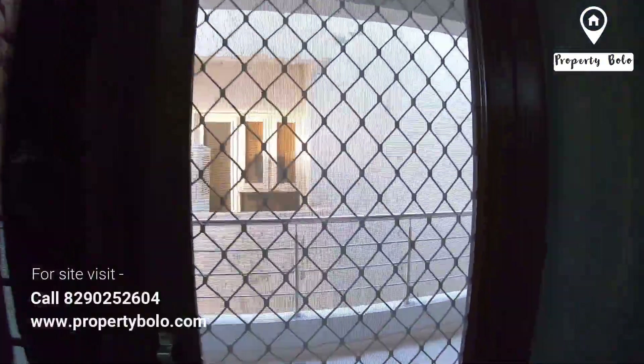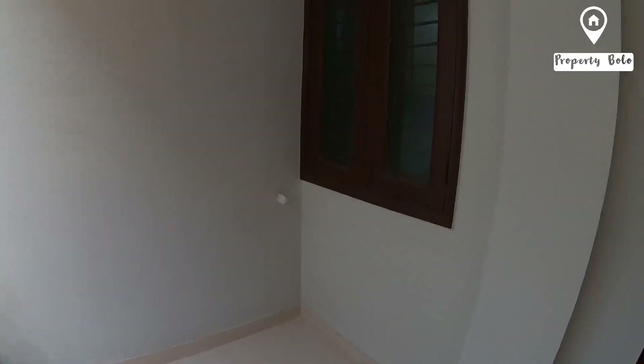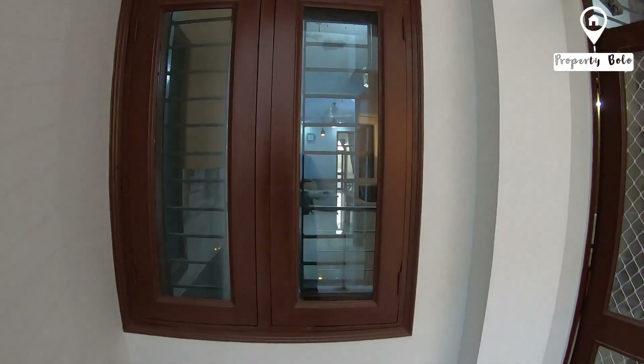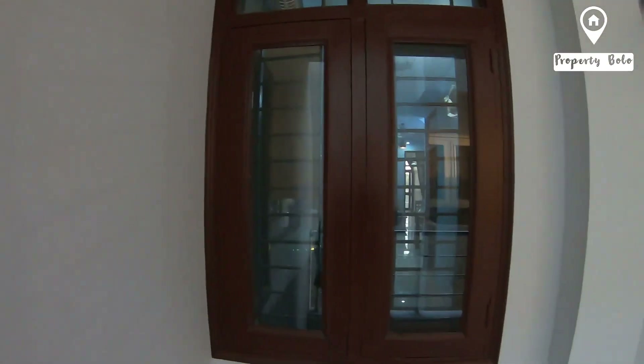At the front there is glass, a balcony, and a lobby. The kitchen has ventilation throughout — it is cross ventilated, fully flat, with AC outer points.